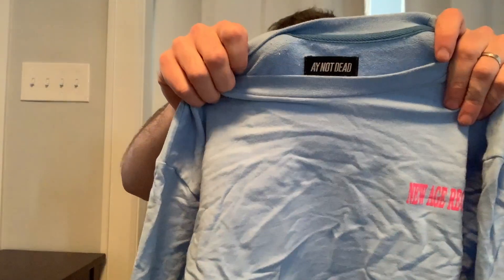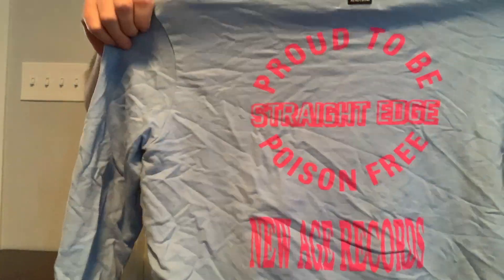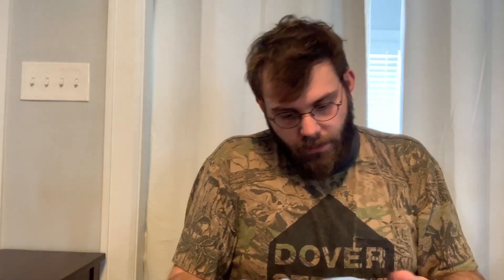Sorry, I ran out of space on my phone, so it'll probably look a little different. But I'm back. The brand is called A Not Dead — it's a crewneck sweatshirt. It is a straight edge thing, which I bet someone wants because it's pretty specialty. Someone will be looking for this on eBay, probably. I don't know what the size is.